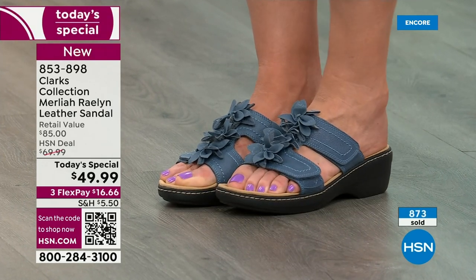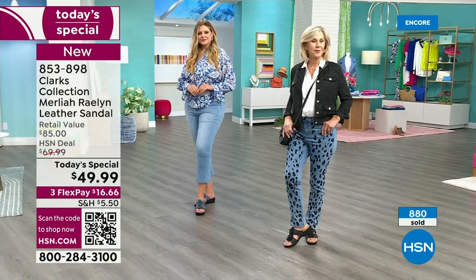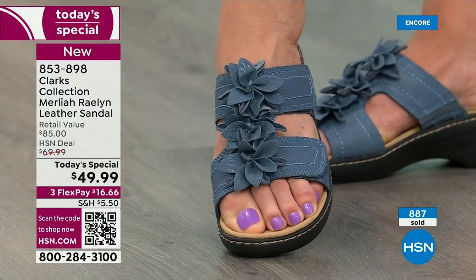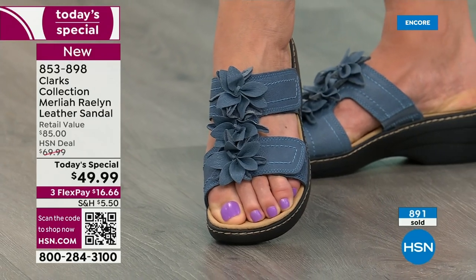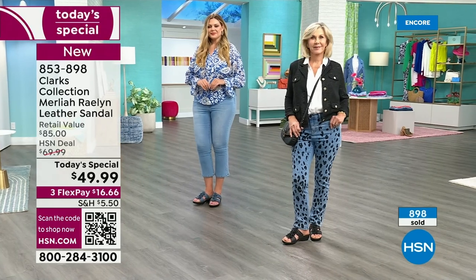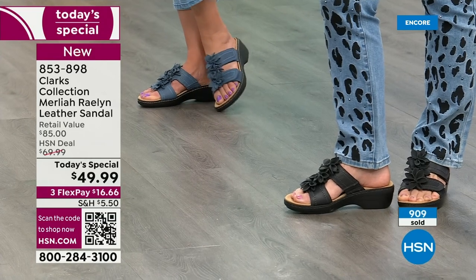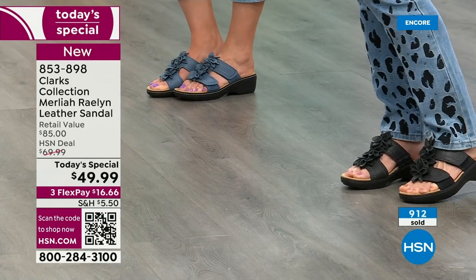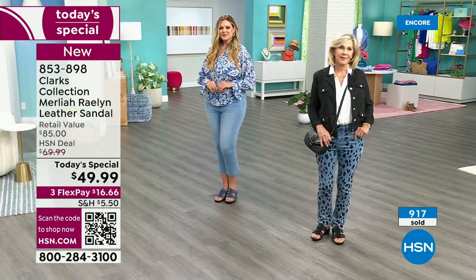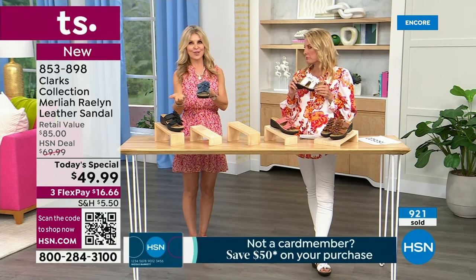The heel height is really perfect — about two inches, with an EVA outsole so it's super lightweight. That's how Clarks does it — tread right on the bottom so you can walk on cobblestone, concrete, grass, sand, wherever you need to go. You're going to feel comfortable and look adorable, because they don't look like grandma's Clarks anymore. The fashion team at Clarks did all this beautiful design, but we still have the comfort we've been known for since 1825.